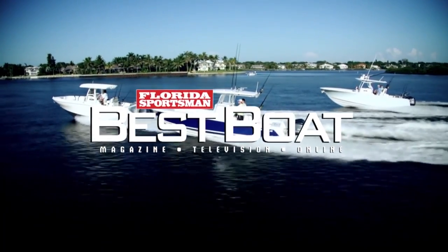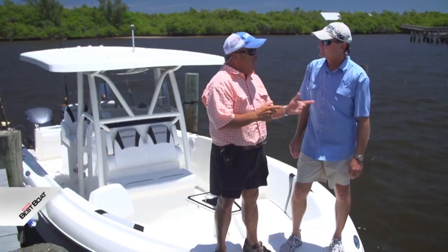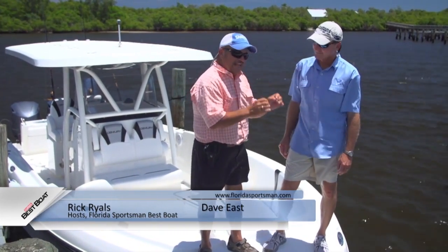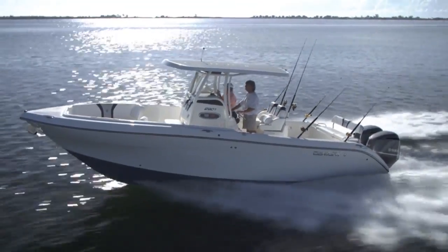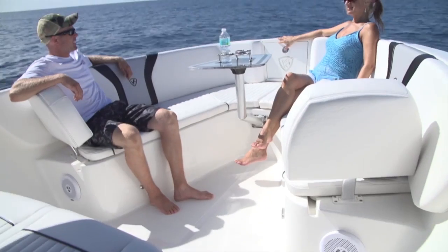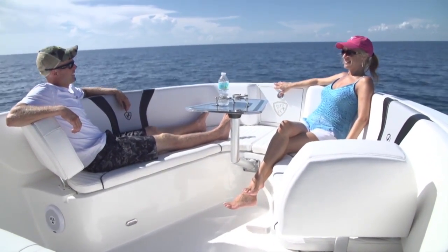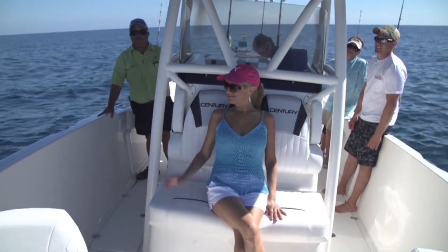Welcome back. Now we're on the Century 2901 — the boat Rick got to run offshore today. It was a sweet ride offshore and ran into a little head sea without even feeling it. The first thing noticed on board is bow seating with backrests so you face forward. The Century reps said the women and families love that concept — it's another step in the evolution of center consoles.